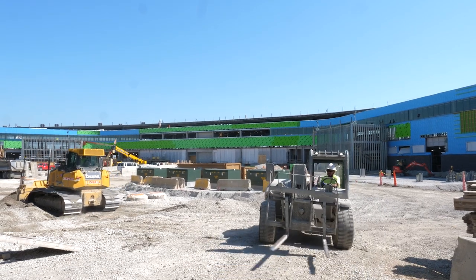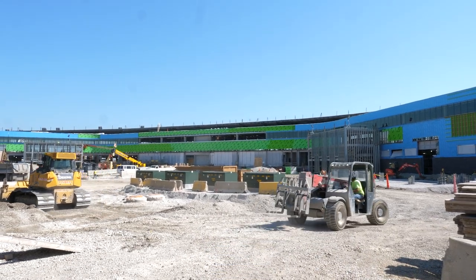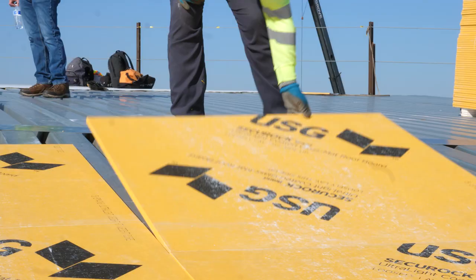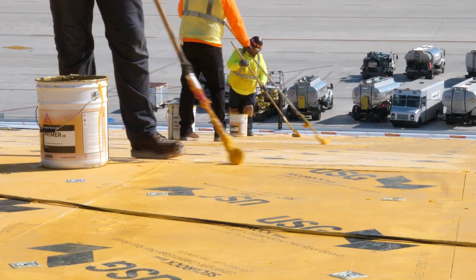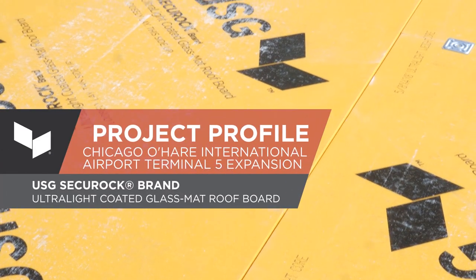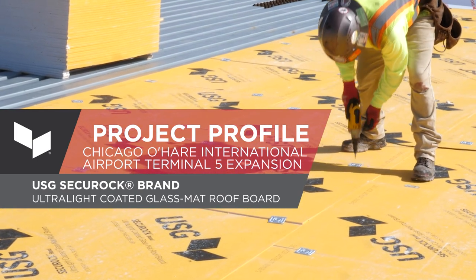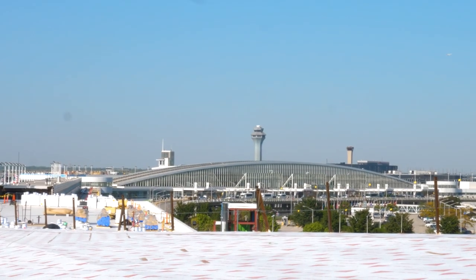We're at O'Hare International Airport at the T5 expansion project. Today we're installing the Sika Sarnifil vapor retarder and the USG Securock ultralight coated glass mat board. This is the first project of many that will ultimately create a new global terminal here at O'Hare.